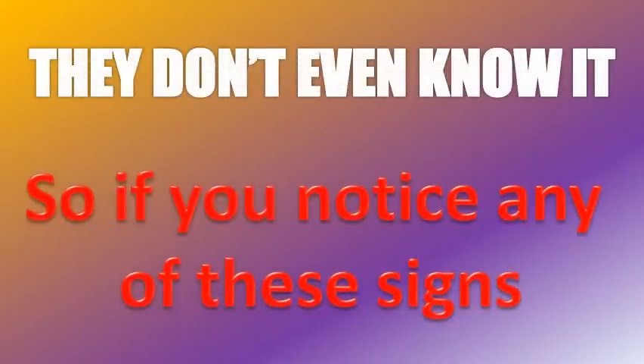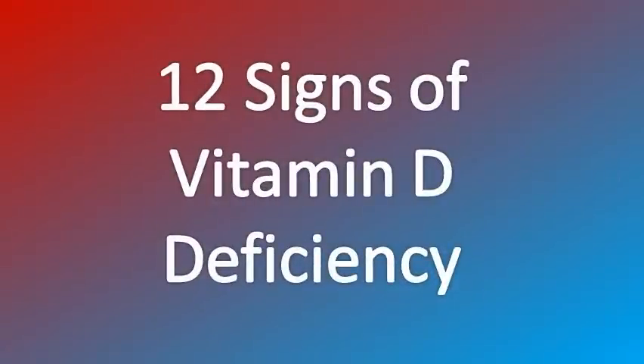Many people, however, are Vitamin D deficient and they don't even know it. So if you notice any of these signs, get your levels checked to be sure it's Vitamin D you're lacking. Here are the 12 signs of Vitamin D deficiency and symptoms.